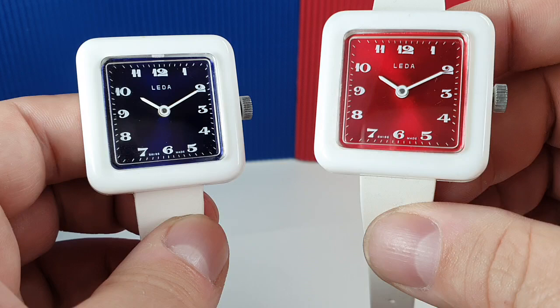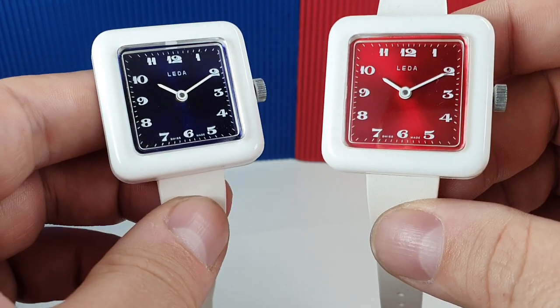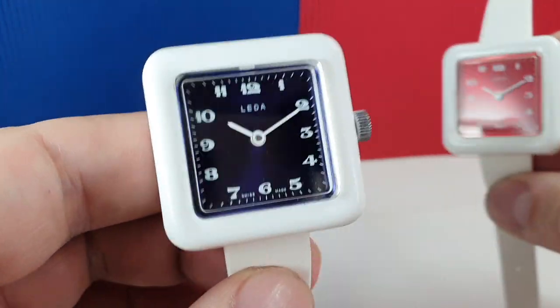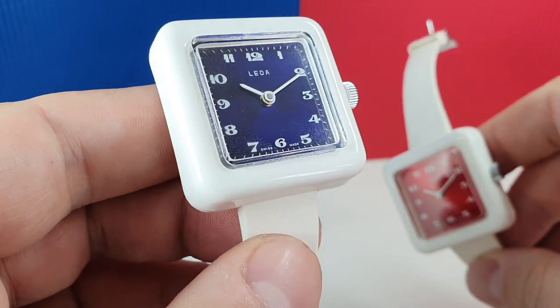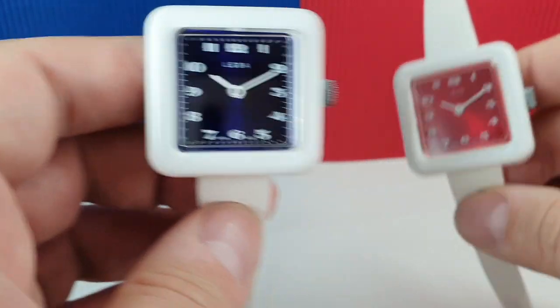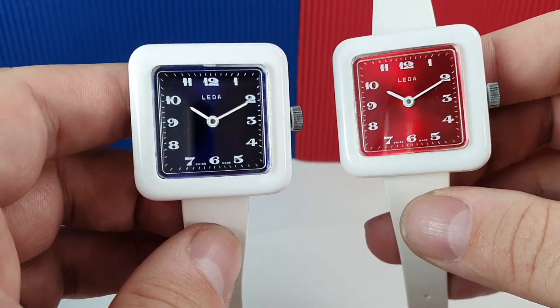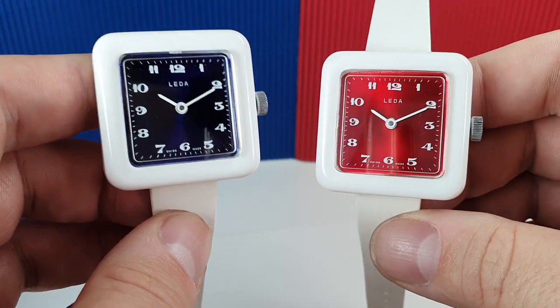You could get the red one to support your football team, or the blue if you support a better team like Leicester City. And they're never going to last you a lifetime, but they're not priced like that either.